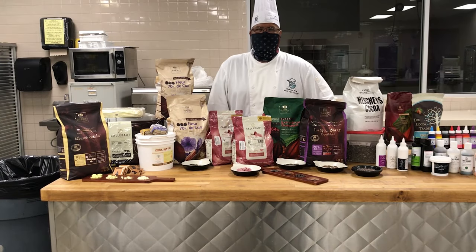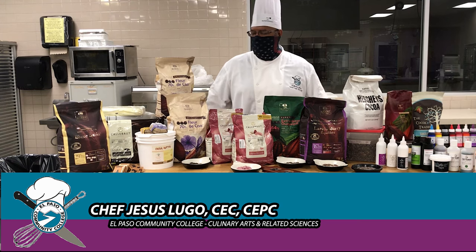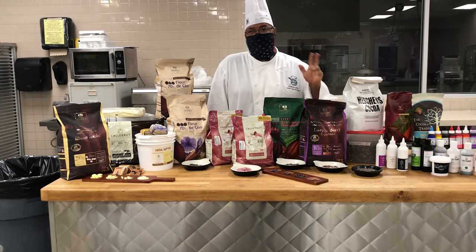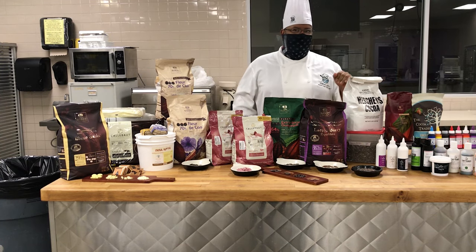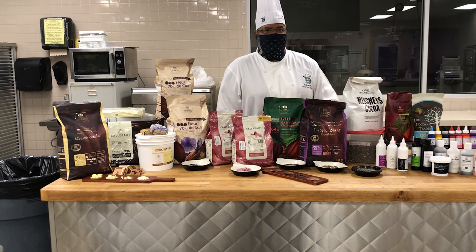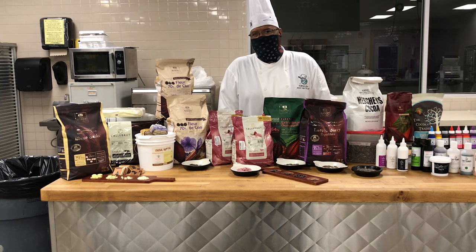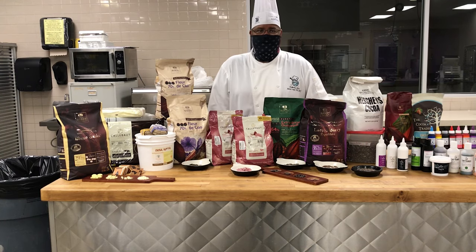Hello and welcome to our Chef's Share series. My name is Chef Lugo and I'll be taking you through the basics of chocolate. We're going to be looking at three things: the chocolate itself, the ingredients, a little bit of the equipment needed for chocolate, as well as some of the flavorings that you can use for chocolate. Thank you for joining us and we'll get started.